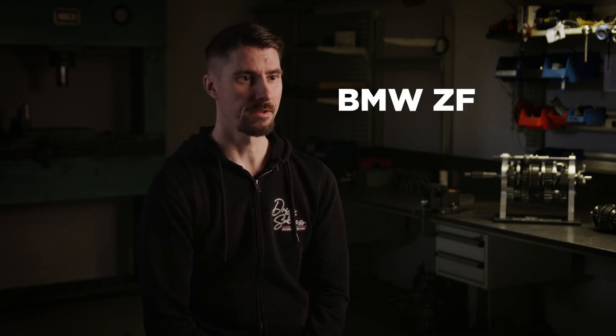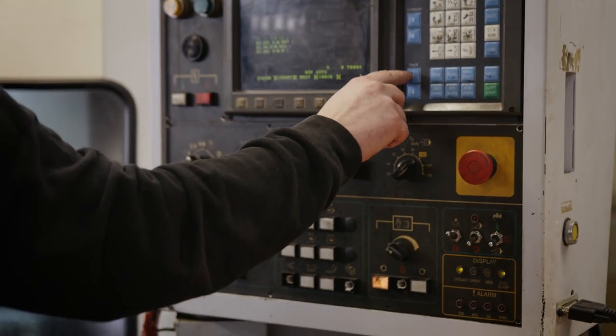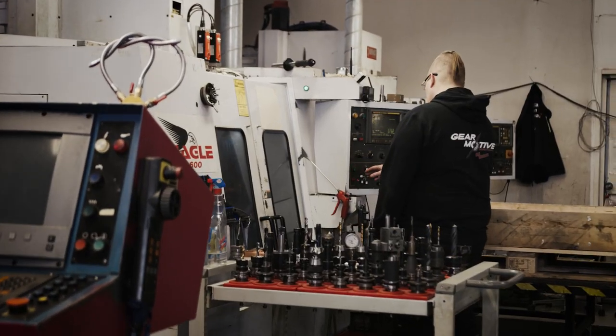GearMotive manufactures dog box transmissions for several different racing classes. Our most selling unit is the BMW ZF dog box transmission, meant for rally drifting, rally cross, rally sprint, and many other racing classes. They have special features like gears that can be shifted without a clutch. The racers have been designed for certain racing purposes and usually the gears are also stronger than in the stock transmissions.